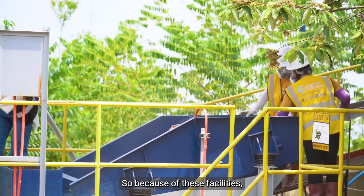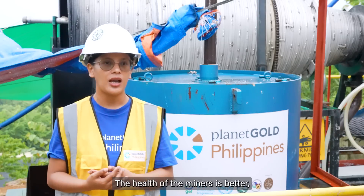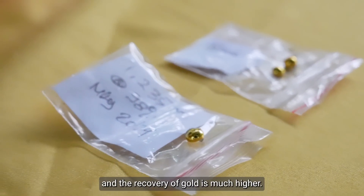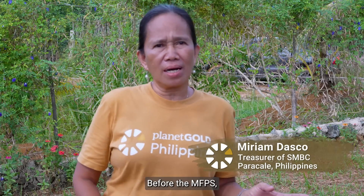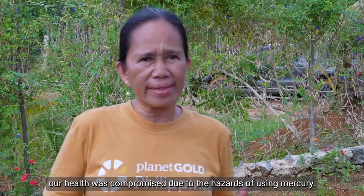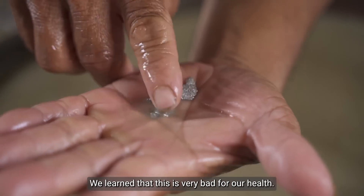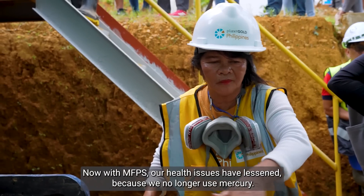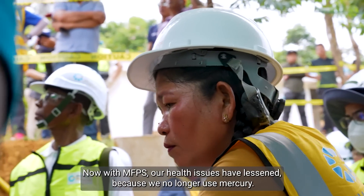So because of this facility, mercury is eliminated, the health of the miners is better, and the recovery of gold is much higher. Before, when there was no MFPS, we were exposed to mercury. It was bad for our health. But now that we have this, the burden on our health is lifted because we no longer use mercury.